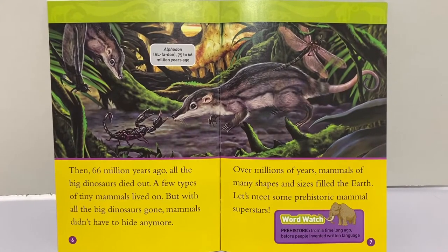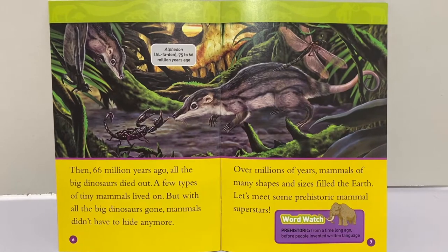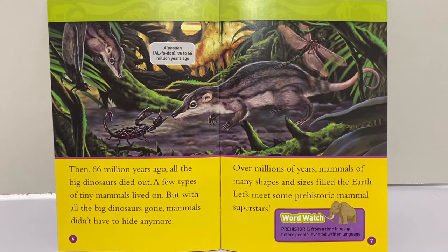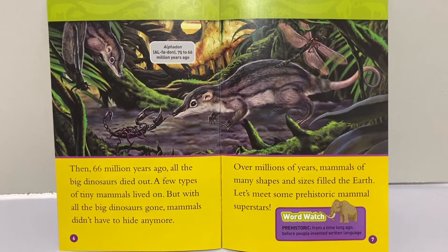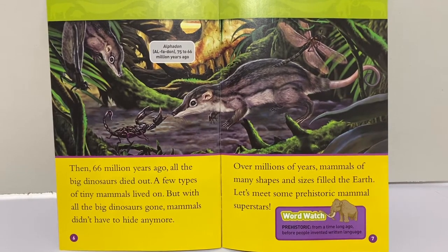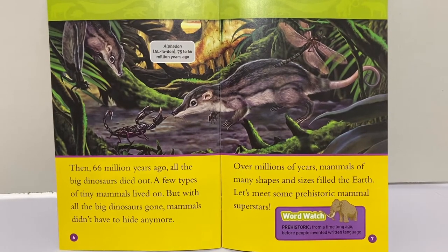Then, 66 million years ago, all the big dinosaurs died out. A few types of tiny mammals lived on. But with all the big dinosaurs gone, mammals didn't have to hide anymore. Over millions of years, mammals of many shapes and sizes filled the earth. Let's meet some prehistoric mammal superstars.